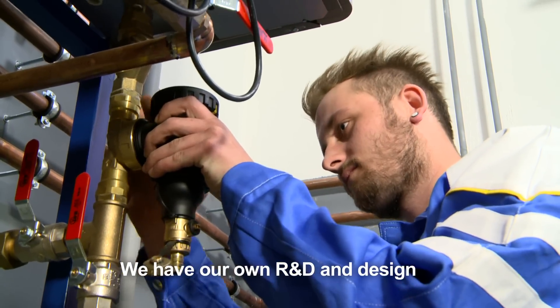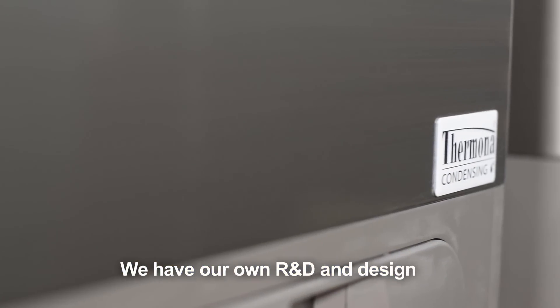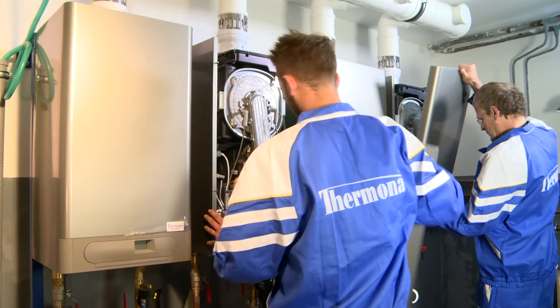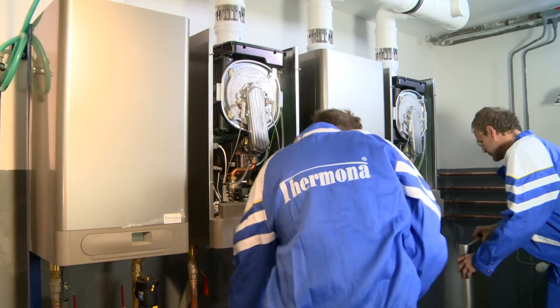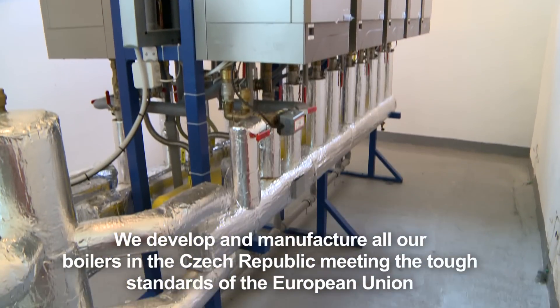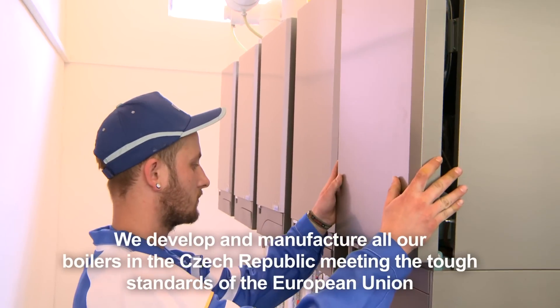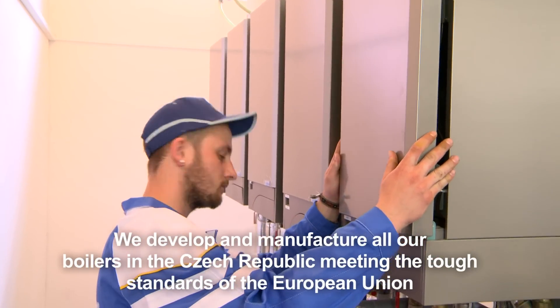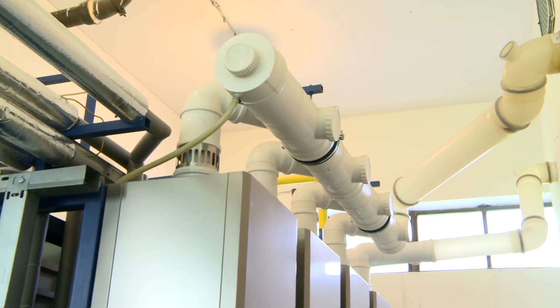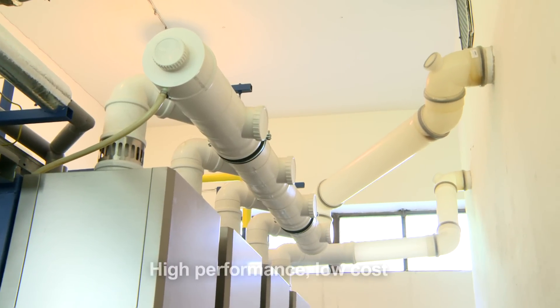Thermona can offer you not only these boilers but also the complete design of boiler rooms. The cascade boiler room is created from connecting several boilers in series in a so-called cascade. The boilers can be condensation boilers, conventional ones, or with forced flue gas extraction.